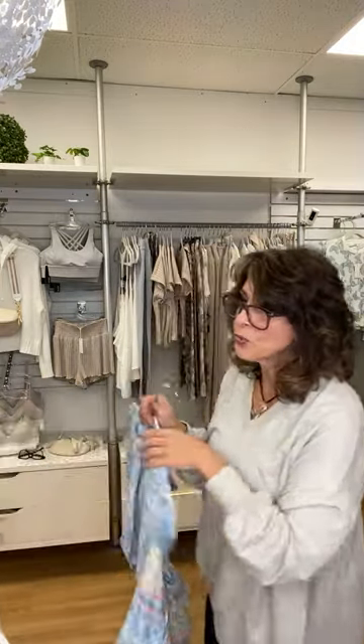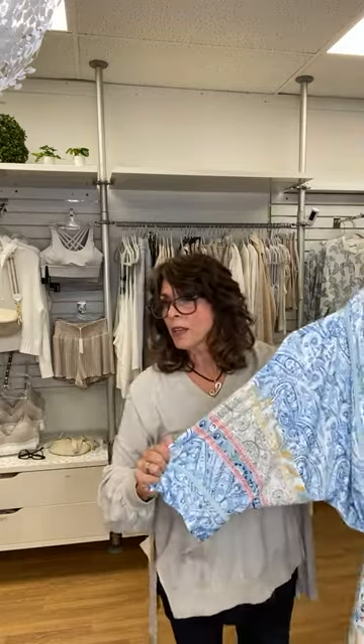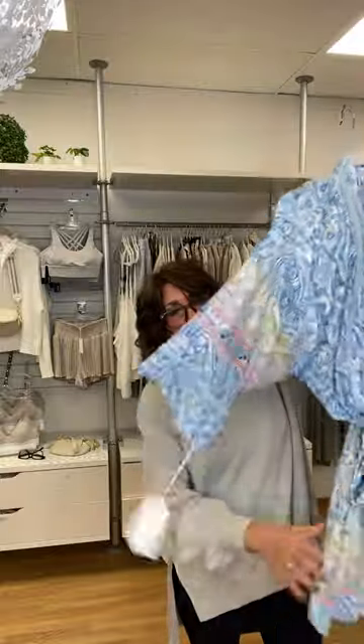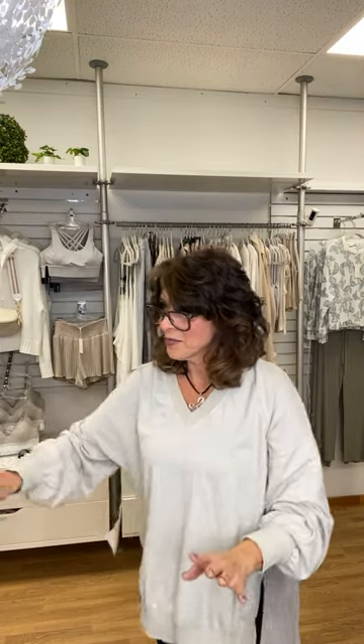There are only two robes left in the same In Bloom grouping. Two sizes offered: extra small/small and medium/large. These are priced at $35 from $58 — beautiful robe in the same fabric. These items from In Bloom are 10% off.